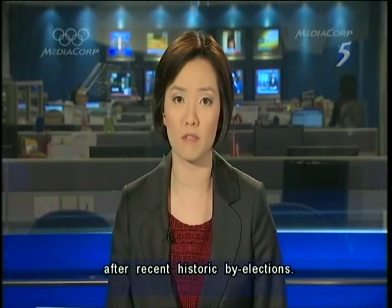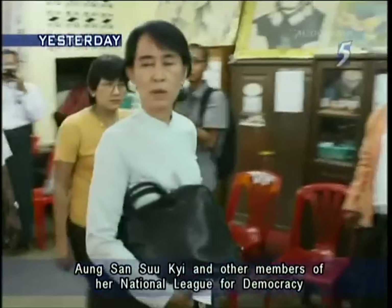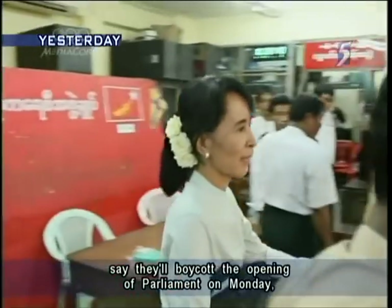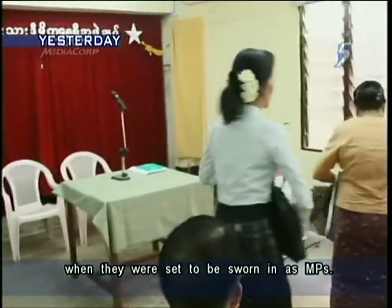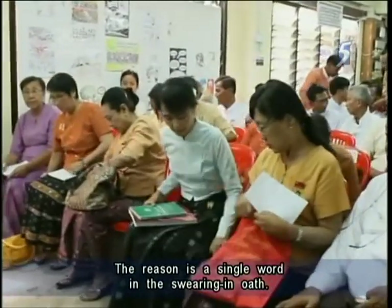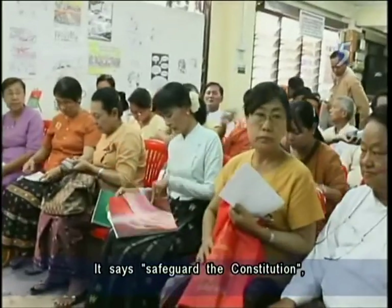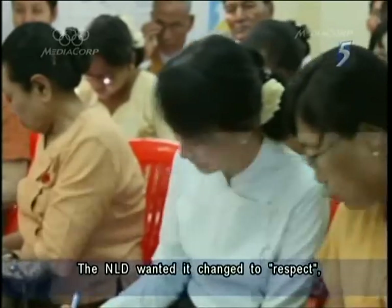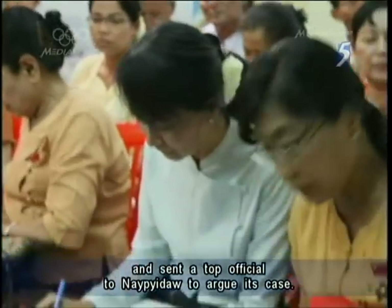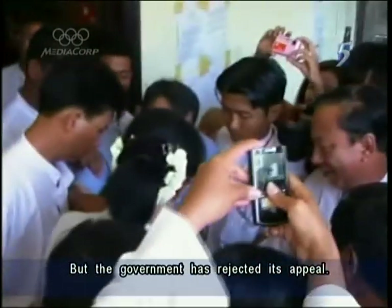The first sign of serious discord between government and opposition in Myanmar after recent historic by-elections: Aung San Suu Kyi and other members of her National League for Democracy say they'll boycott the opening of parliament on Monday when they were set to be sworn in as MPs. The reason is a single word in the swearing-in oath — it says 'safeguard the constitution', referring to the constitution drawn up by Myanmar's former military rulers. The NLD wanted a change to 'respect' and sent a top official to the capital, Naypyidaw, to argue its case, but the government has rejected its appeal. The issue is now unlikely to be resolved by Monday.